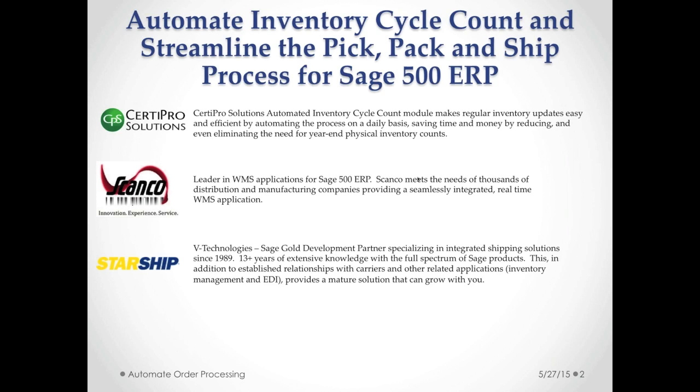V Technologies is a Sage gold development partner. They specialize in shipping solutions and have strong relationships with the carriers, building shipping-related applications between ERP systems and carriers so that you can automate your shipment processes and save time and money.